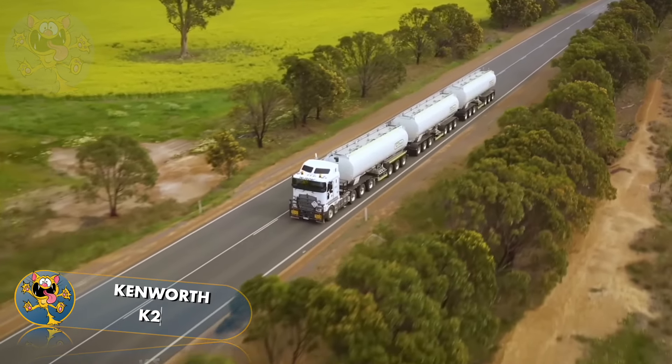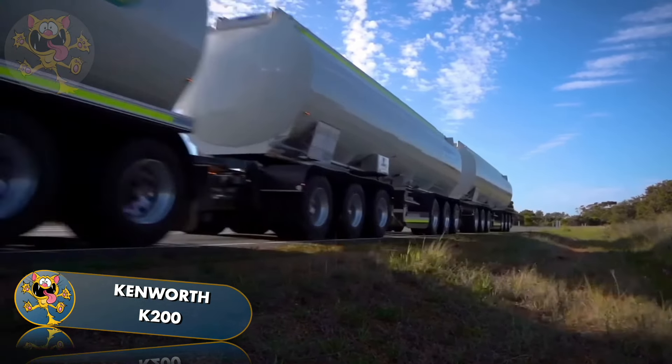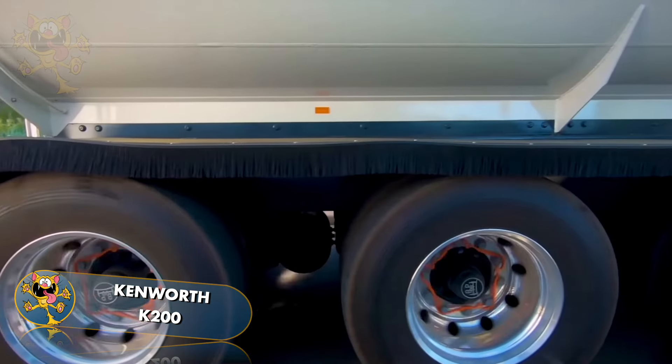Next up is the Kenworth K200, designed and made in Melbourne, Australia. The cab features a wraparound instrument panel and smart wheel technology.